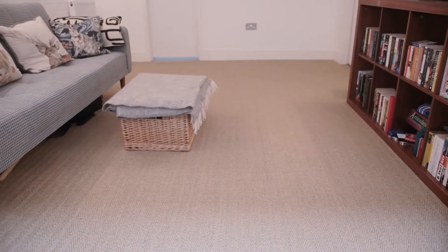Opt for sleek wooden flooring or a neutral coloured carpet. Anything with a pattern on will draw the eye down and make the room feel dark again. This neutral coloured herringbone carpet is ideal.